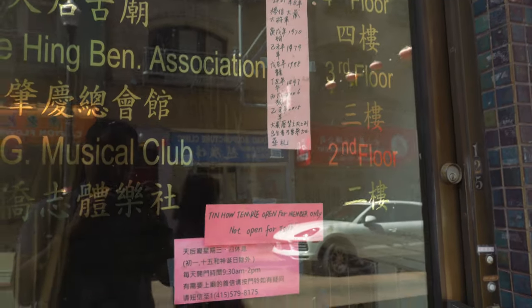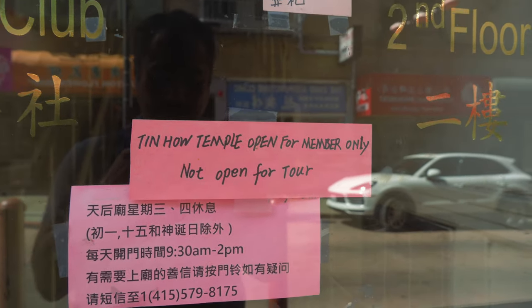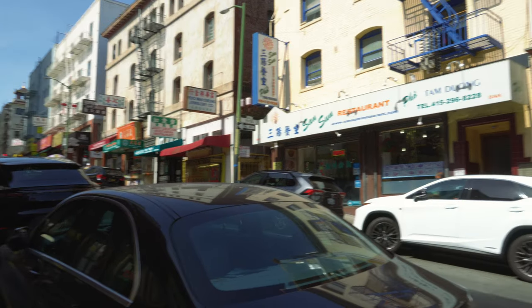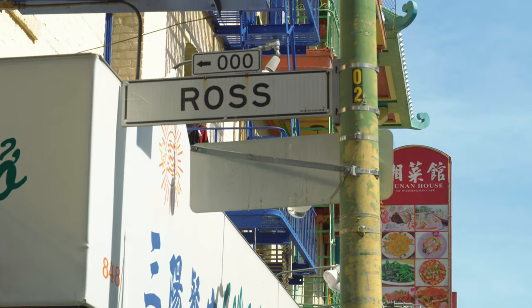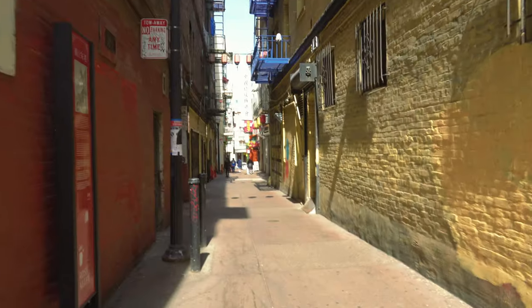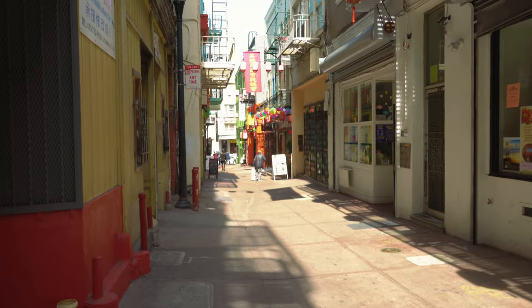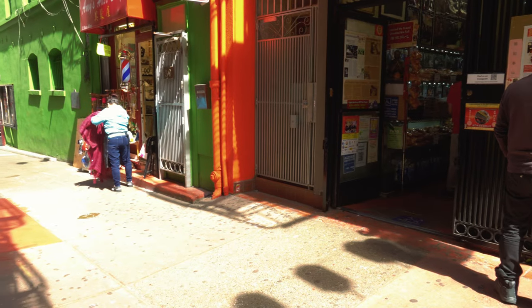We're going to look for the Tin How Temple and go check it out. However, the temple is actually closed for tours and only available for members to visit. After walking through Waverly Place, we're going to cross Washington Street and then head over to Ross Alley. You're probably wondering what's down Ross Alley — it's the Golden Gate Fortune Cookie Company. Ross Alley is pretty small with not a lot of people walking down it, just one block, and the Golden Gate Fortune Cookie Company is at the end of the street.